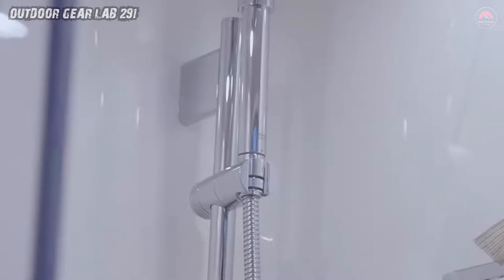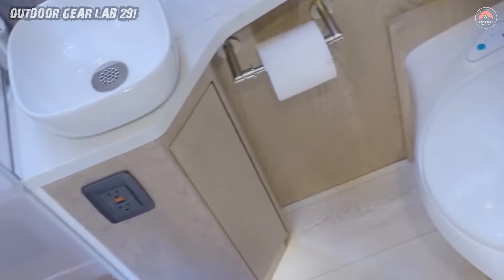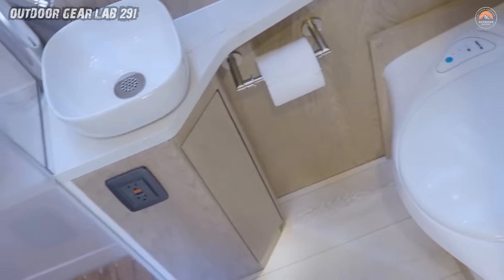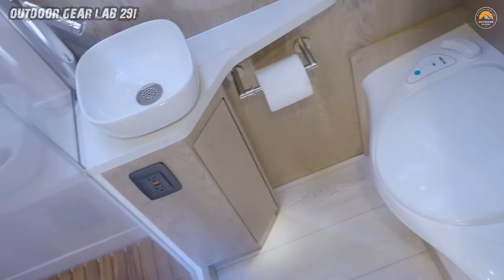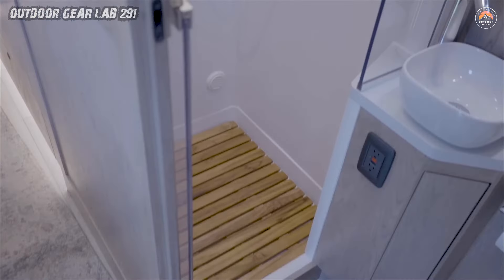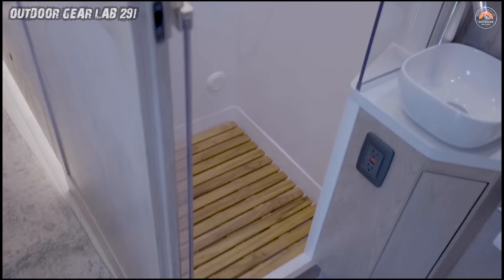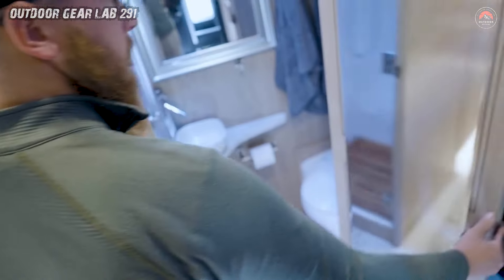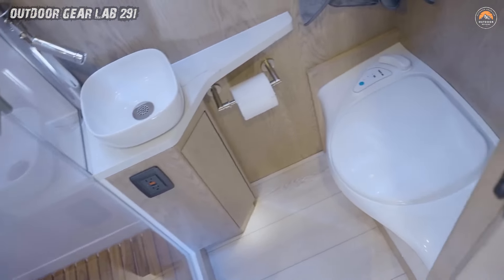A handheld shower wand is also included. The dry bath area features a cassette toilet so you can answer nature's call in style, a sleek vanity sink for post-adventure glam sessions, a mirror to ensure your wilderness-chic look is on point, an exhaust fan to whisk away any unexpected aromas, and a designated nook for your toiletries. In the Earthroamer, every bathroom break is an opulent escapade, proving that even in the great outdoors you can pamper yourself like royalty.